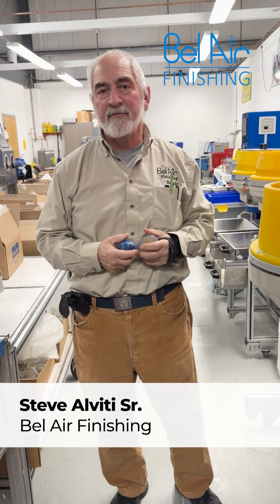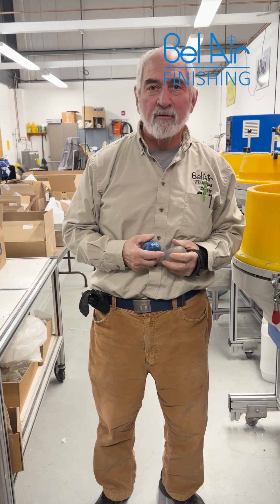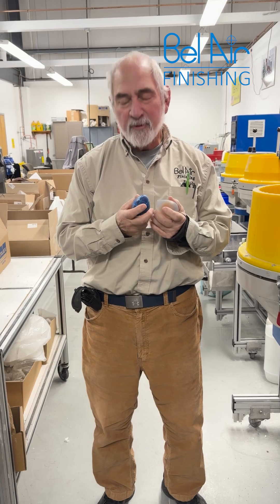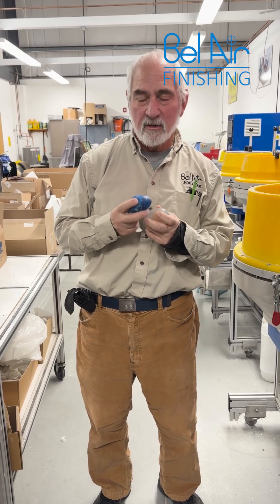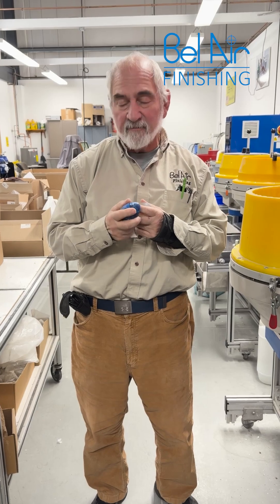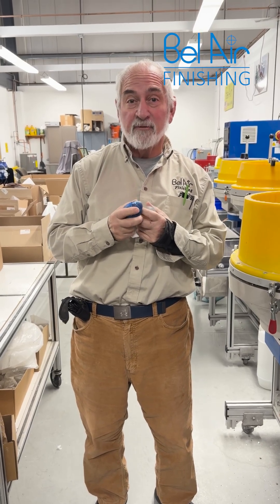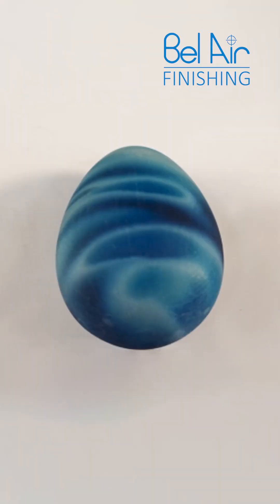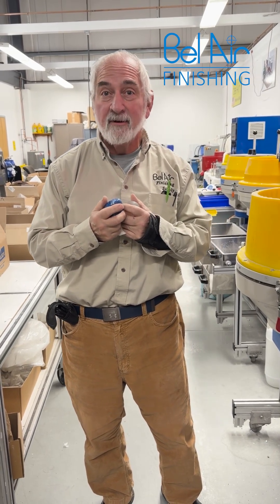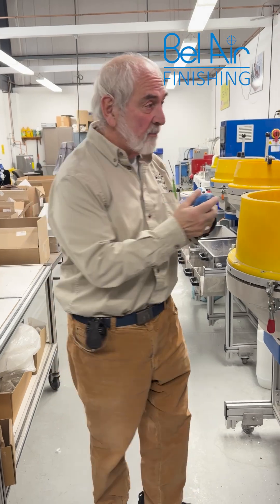Hi there, welcome to Bel Air Finishings Lab for another magical mystery tour. Today we're going to be working for the chicken industry. We have 3D printed eggs here. I'm not sure what they're going to do with them, but our job is to go from a very rough ground surface finish and polish them up to get them looking clear and speckly — so they must be good to eat. We'll check back with you in a minute.